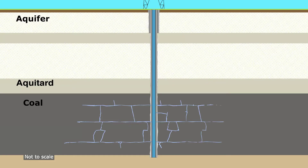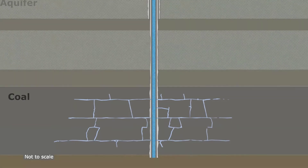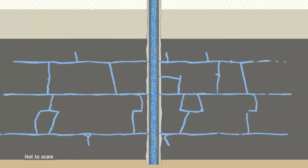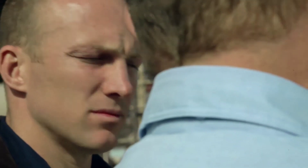Does that contaminate the water? No, for two reasons. We design the fracks such that they stay contained in the zone that we're actually targeting. Secondly, we try to open the fracture and then introduce sand to keep it open, and to do that effectively we use a fluid with a certain viscosity. To achieve that viscosity we put some additives into the water, but they're actually pretty common chemicals, and my colleague Peter Holberg will explain that process.